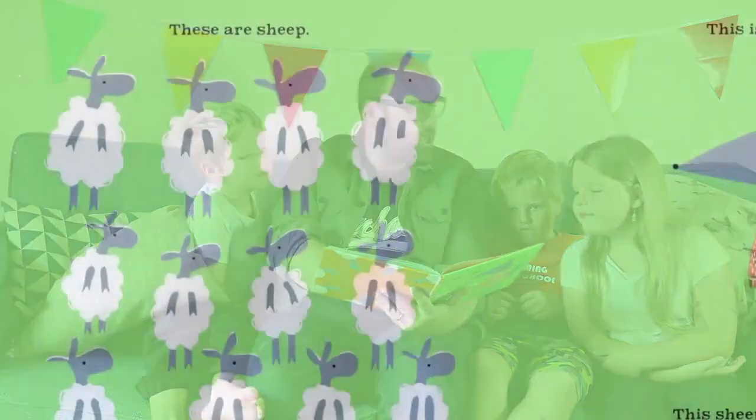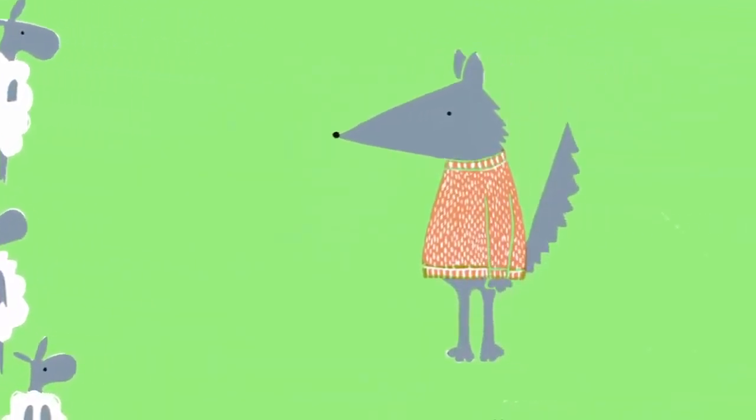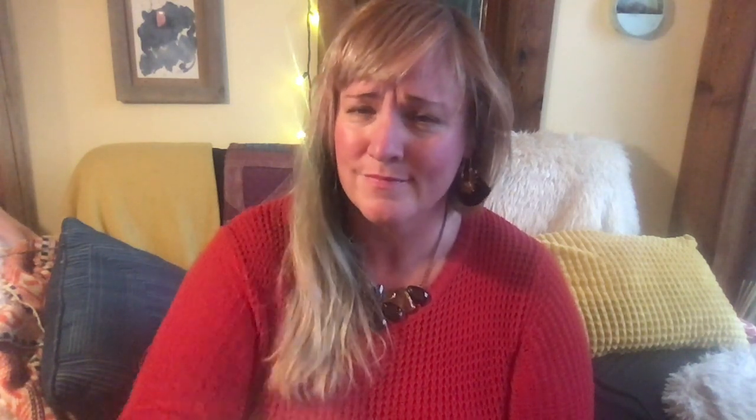Brenda is a Sheep. These are sheep — yeah, those are sheep. This is also a sheep. No, no. This sheep is called Brenda. Brenda's a wolf.